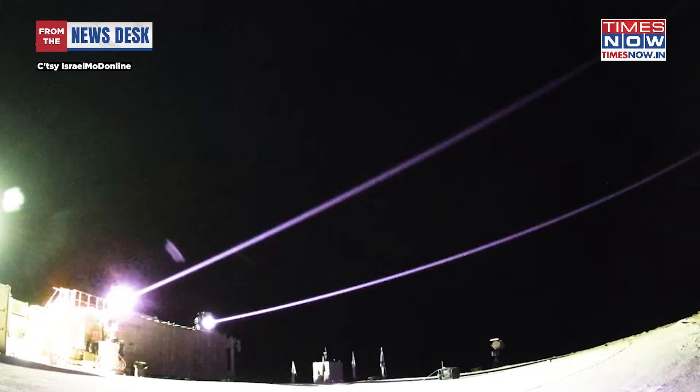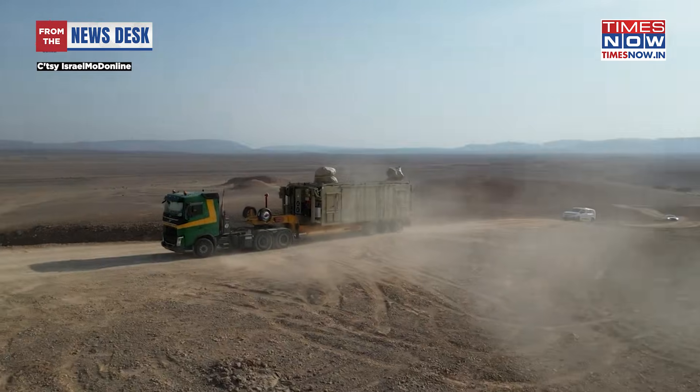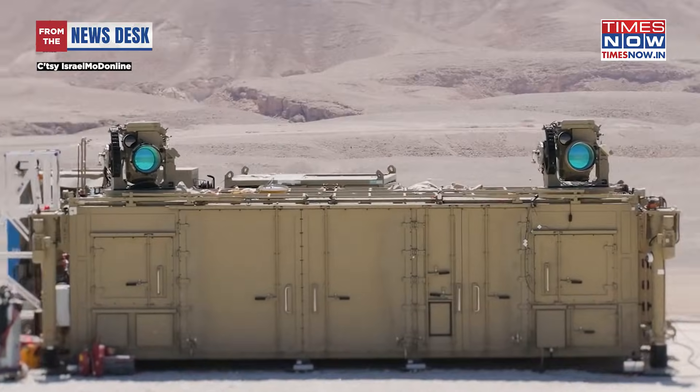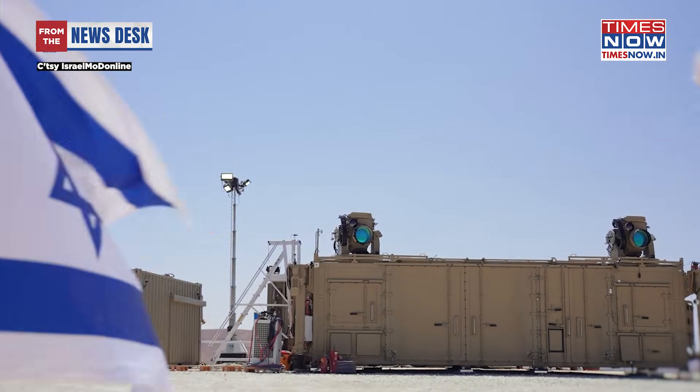When this focused light hits a fast-moving target such as a rocket warhead or a drone's fuel tank, it heats the material to thousands of degrees within seconds. The result: the structural integrity of the target fails, causing it to implode or tumble out of the sky.